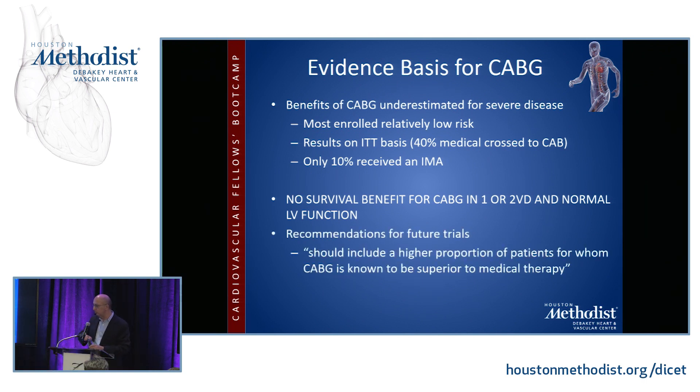The recommendations for future trials were that they should include a higher proportion of patients for whom CABG is known to be superior to medical therapy — in other words, sicker patients need to be enrolled more frequently.